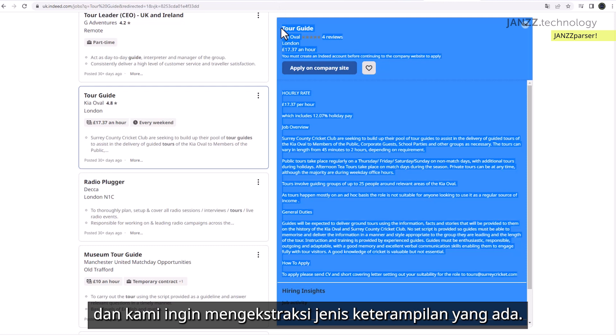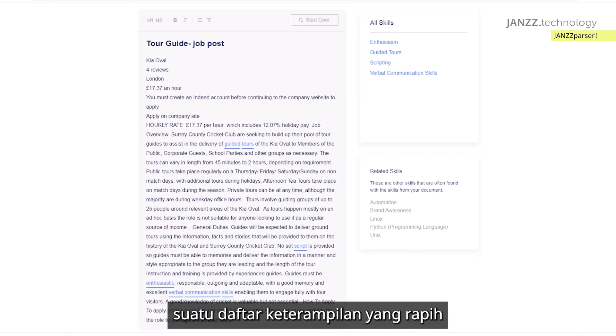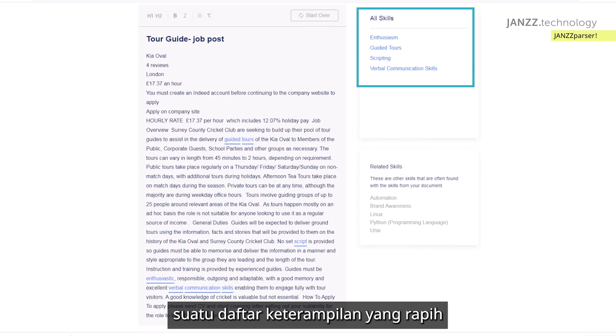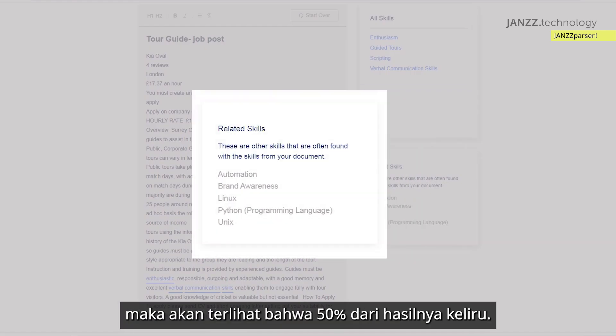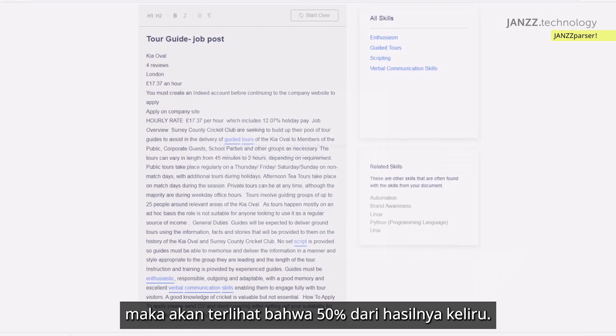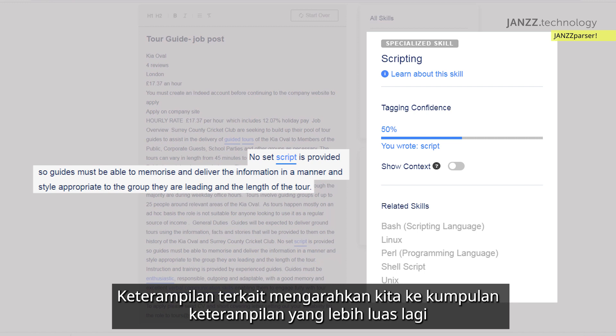At first it looks like you've gotten a clean list of skills as a result, but if you take a closer look you can see that 50% are completely wrong. The related skills drive you to an even broader pool of non-related skills.